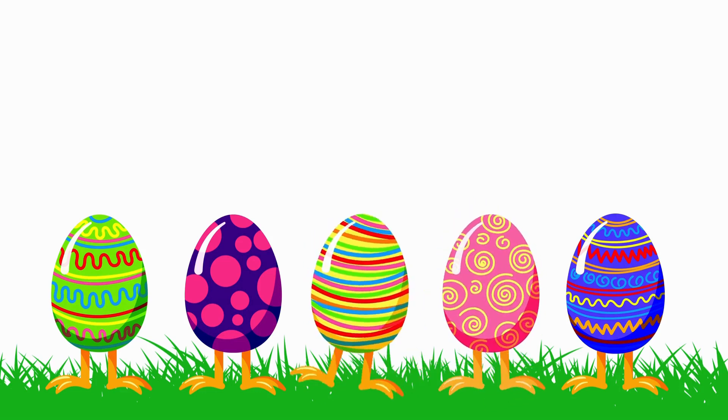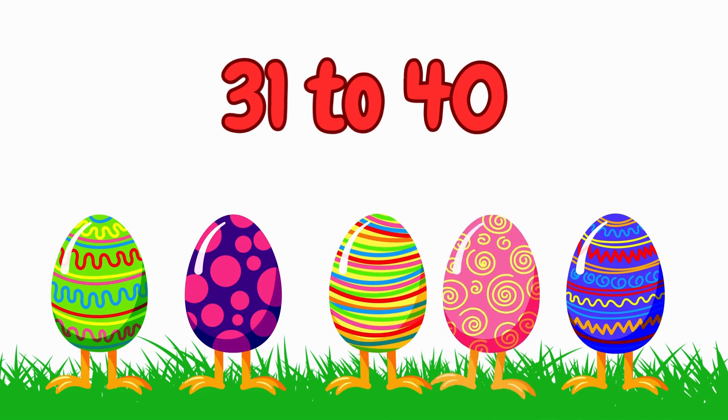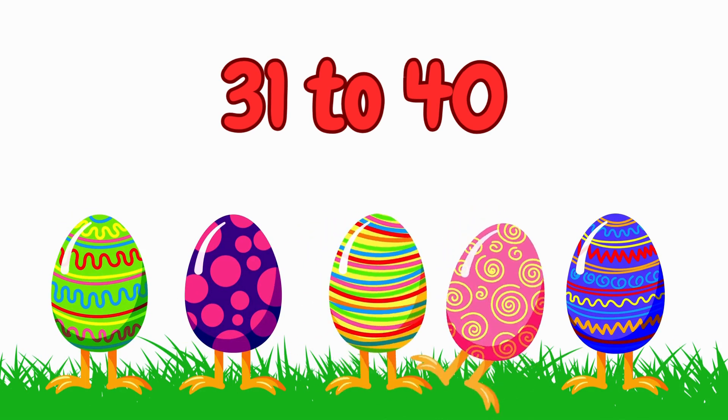Hey kids, today we will learn counting and number names from 31 to 40. Are you ready? Come on, let's begin.